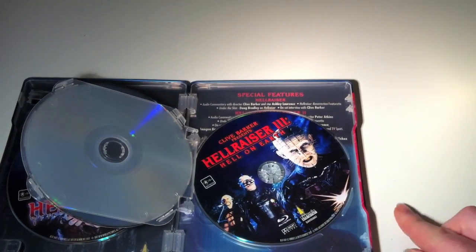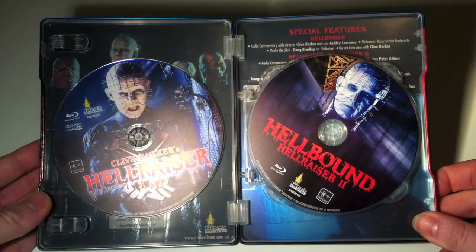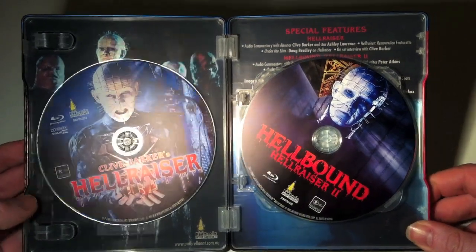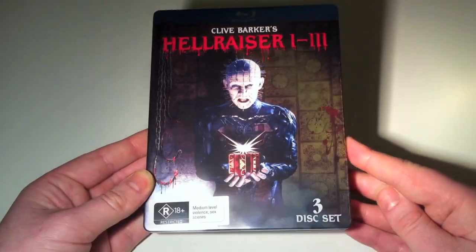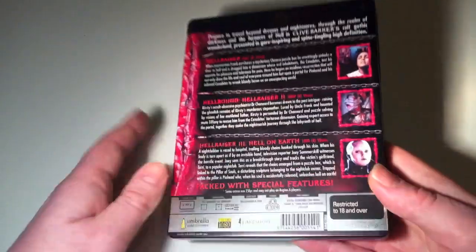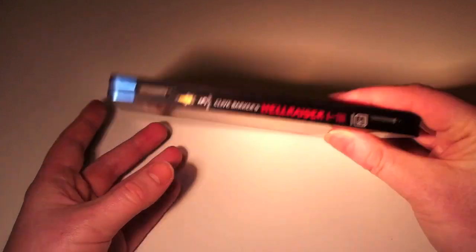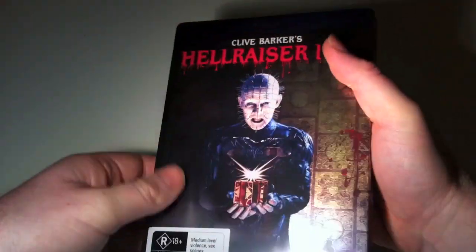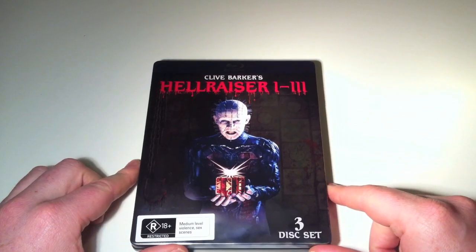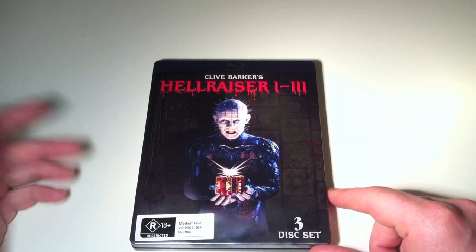I'm going to put that disc back in and give you one last look at it. That's the inside there — I really like how they've utilised the inside to put images from Hellbound along with the special feature content. There's the front again with all the detail; that's actually quite cool. And the back of the release, the spine, and for steelbook and metal pack enthusiasts, that's how the opening mechanism works — quite easy to open like that. It's a really nice set and I believe it's going to be retailing at JB stores for under $50.